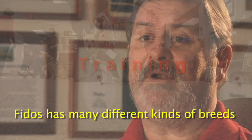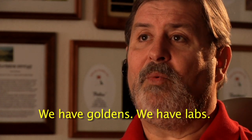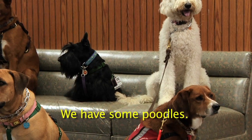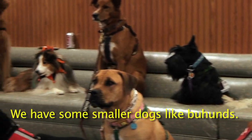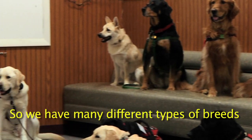Fidos for Freedom has many different kinds of breeds in our assistance dog program. We have Goldens, Labs, smooth-coated Collies, some Poodles, some smaller dogs like Bichon Frises, and we've had Corgis in the past. So we have many different types of breeds.